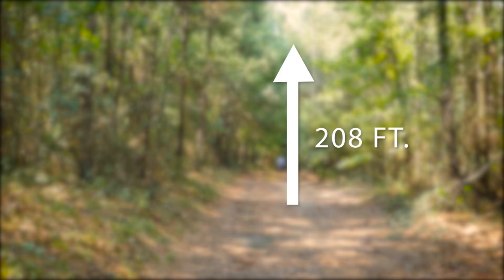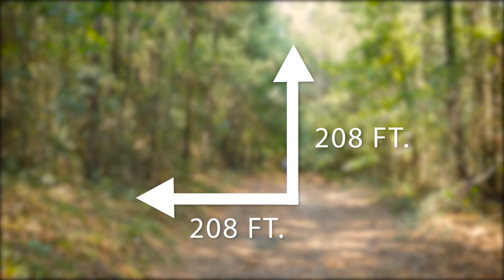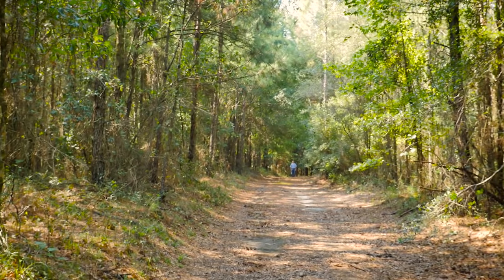A square acre is approximately 208 feet by 208 feet. For reference, you're approximately 208 feet away from me right now. As you can see, an acre is pretty big.